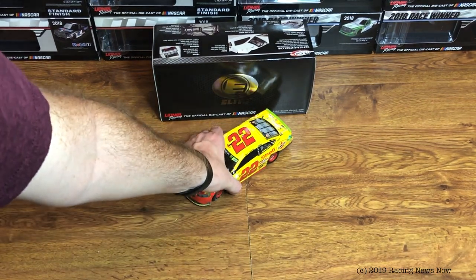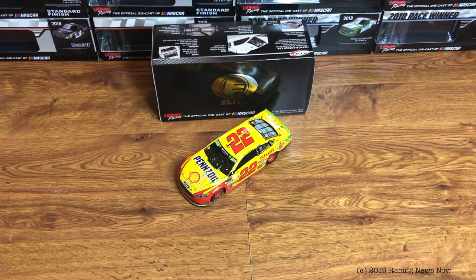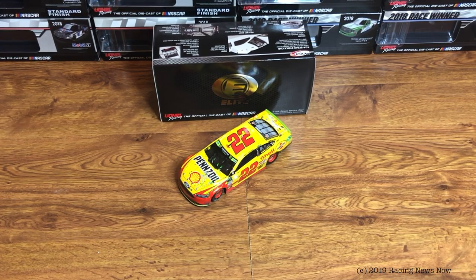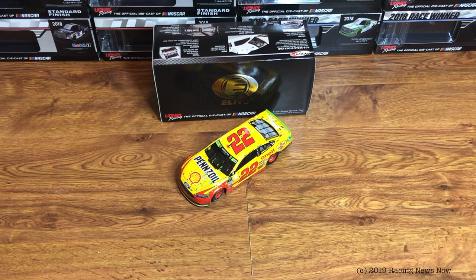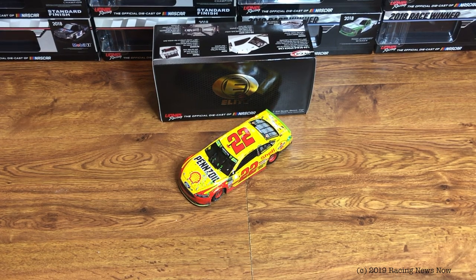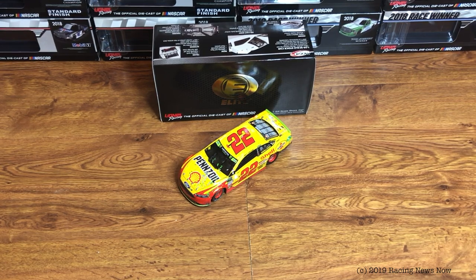That is your look at Joey Logano's Homestead winner from 2018 — the race that won him the 2018 Cup Series Championship, his first Cup Series Championship. First of what I think will probably be a few more. He's been so strong since he got with Team Penske. I think there are going to be many more championships with that team as well.